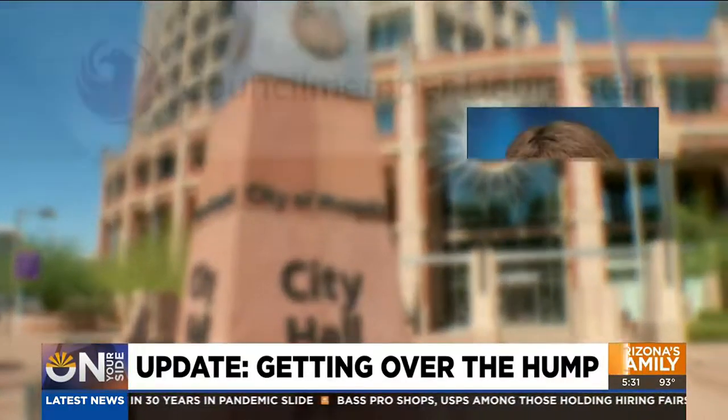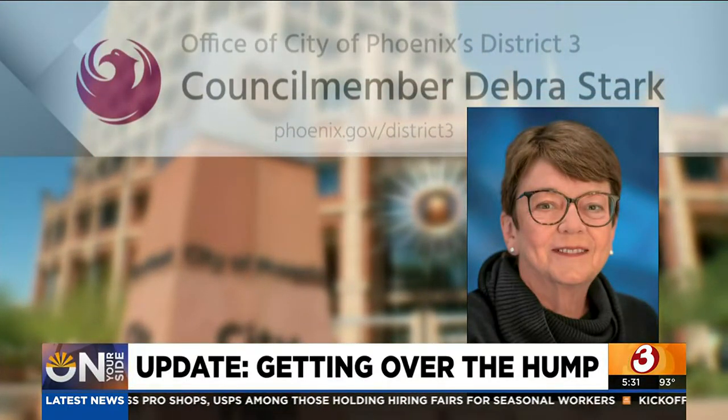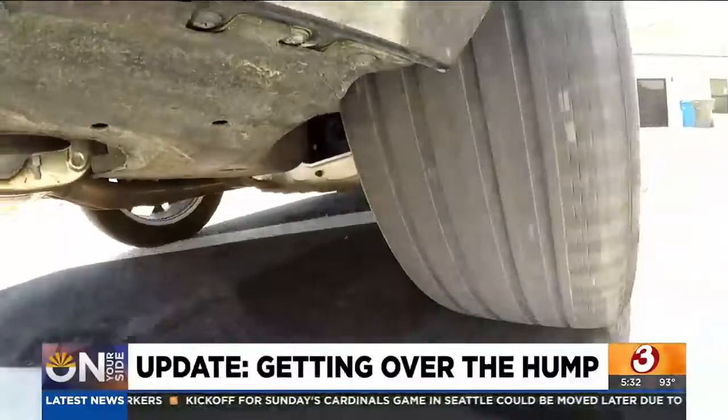Even though national and city guidelines say speed humps should not be installed in front of driveways, On Your Side took the issue to City Hall, where City Councilwoman Debra Stark, who represents the couple's district, initially declined to get involved. However, after the On Your Side report aired, Stark's office had a change of heart and agreed to have the speed hump removed.